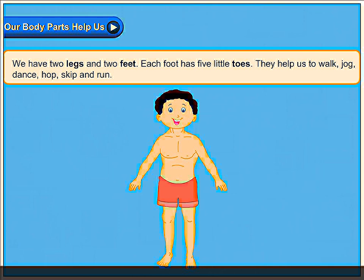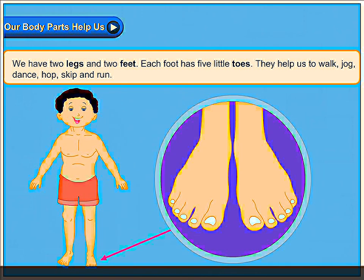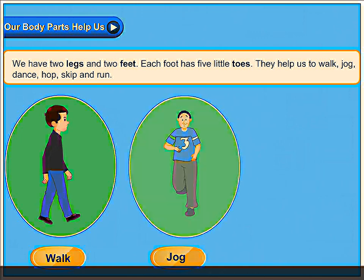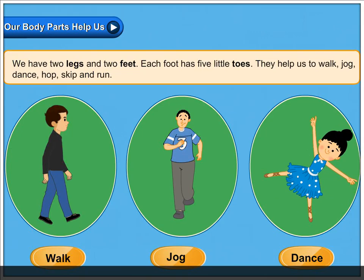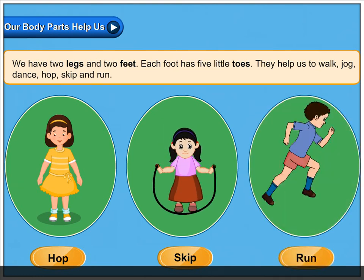Our body parts help us. We have two legs and two feet. Each foot has five little toes. They help us to walk, jog, dance, hop, skip and run.